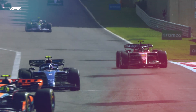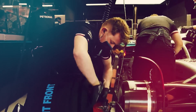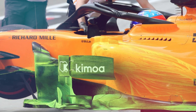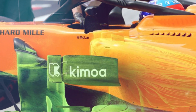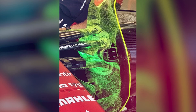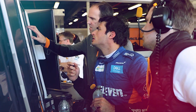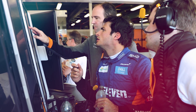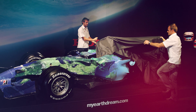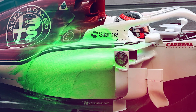Teams have been able to create reasonably accurate models and simulations of their cars in their factories over many years of testing and development, but nothing compares to the real thing. FlowViz does have its limitations, and teams may not like how quickly the paint moves or dries. For instance, they might want to observe the airflow over their car at a particular location on the track, but by the time the car gets there, the paint may already have dried. The importance of FlowViz paint, however, cannot be overstated, even if it's a fairly rudimentary way to see how the air flows over an F1 car.